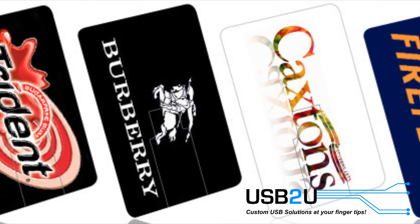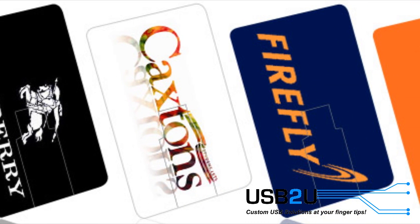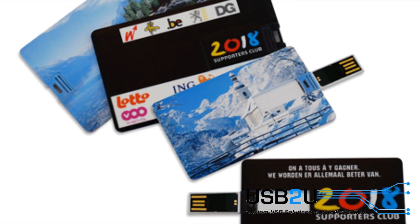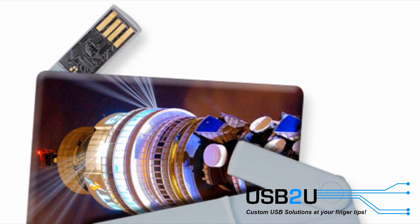Despite their size, they are available in memory sizes ranging from 128MB all the way up to 16GB. There are lots of different ways in which the USB connector can be integrated into the cards, so even within the credit card range there are plenty of choices.